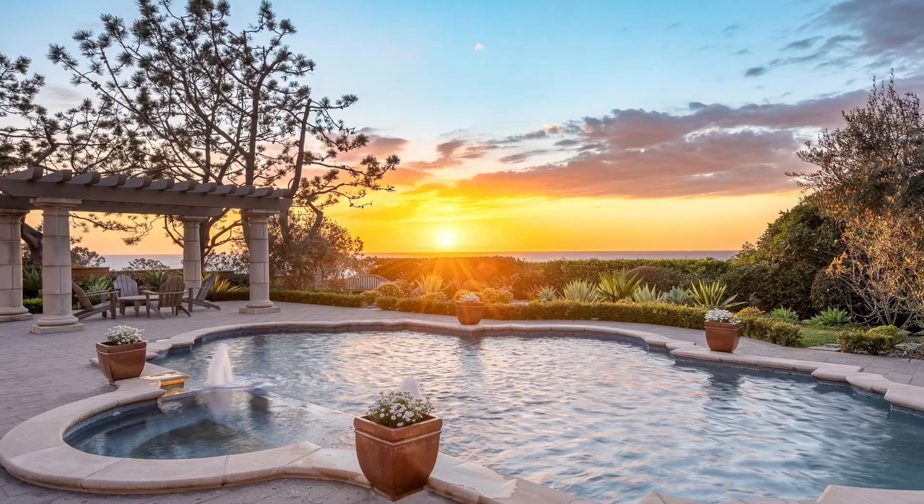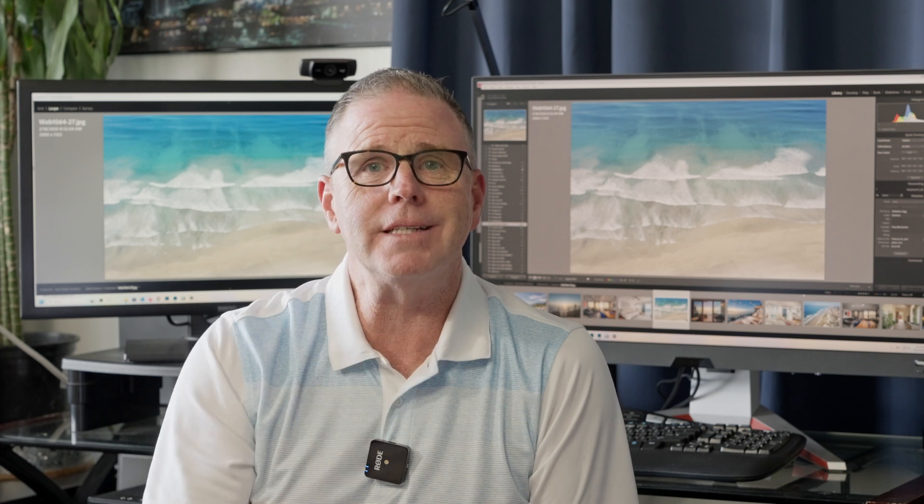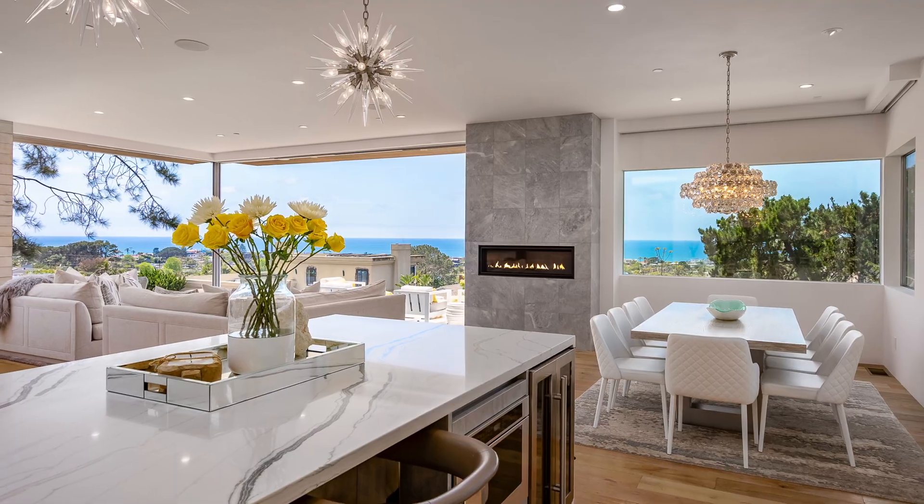First problem: what if it's cloudy? We need to talk about the ocean, which reflects the color of the sky. Most any good real estate photographer can do a great job of replacing skies on a cloudy day, but replacing the ocean is darn near impossible. So drop Photoshop from your terminology — I hear 'oh you can just Photoshop it' all the time. We need to shoot when the weather is good and the ocean actually looks decent. If it's a cloudy, foggy day, there is no fixing that.